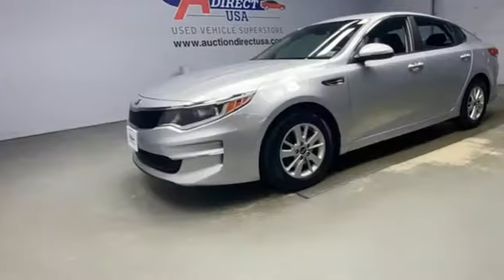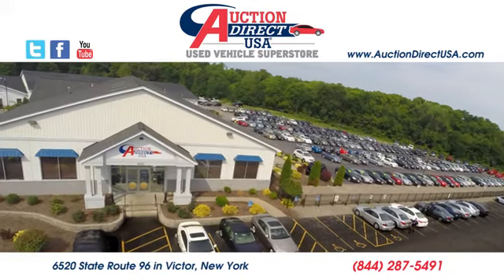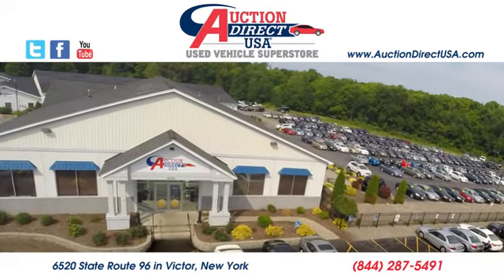Kia — designed for fun, driven for thrills. Hurry in today for a test drive. Visit today. We're conveniently located at 6520 State Route 96 in Victor, New York.